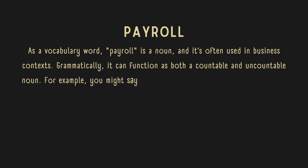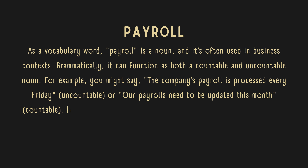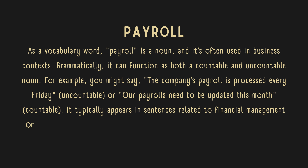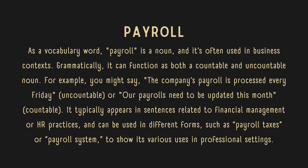For example, you might say, 'the company's payroll is processed every Friday' — uncountable — or 'our payrolls need to be updated this month' — countable. It typically appears in sentences related to financial management or HR practices, and can be used in different forms, such as payroll taxes or payroll system, to show its various uses in professional settings.